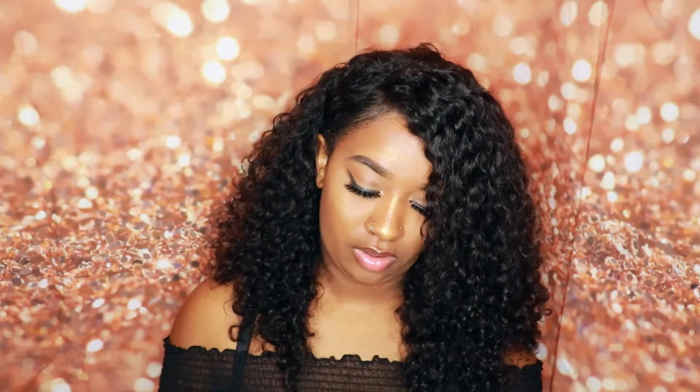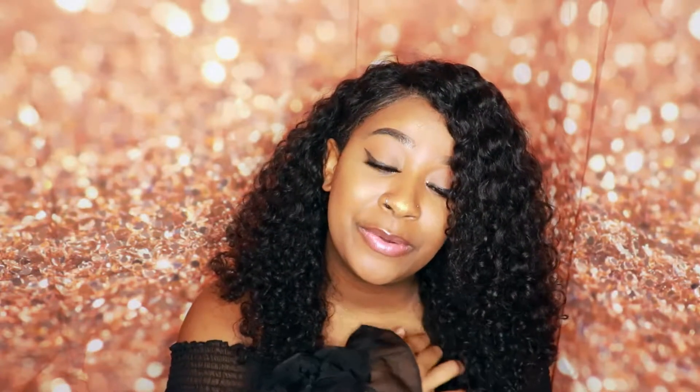Hey guys, it's your girl Nina Simone back with another YouTube video. It's been a minute — about four months since I last posted. I apologize, I promise you guys I am back for good. I don't know exactly what got into me but I was lazy as hell last year. I'm back, I am feeling myself, and we are going to get straight into this video.